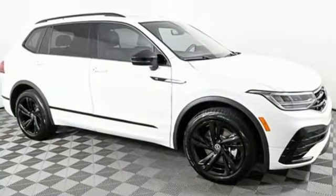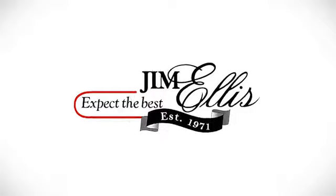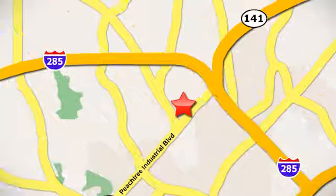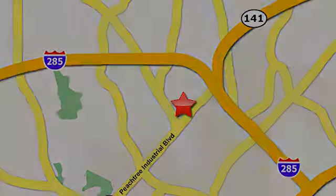Enjoy every drive in a Volkswagen. Take it for a test drive today. Contact Jim Ellis Volkswagen of Atlanta today or stop on by — we're conveniently located inside I-285 on Peachtree Industrial.